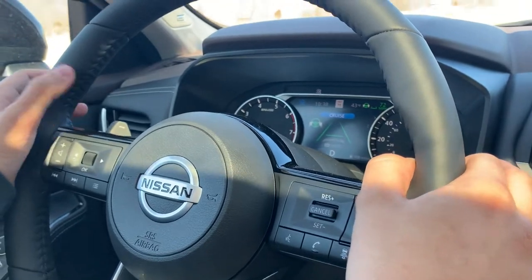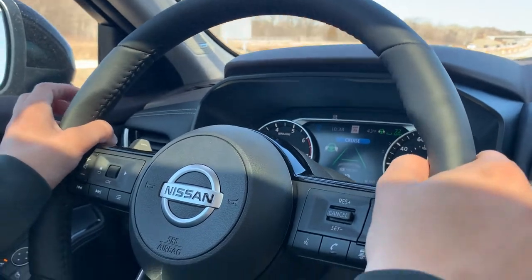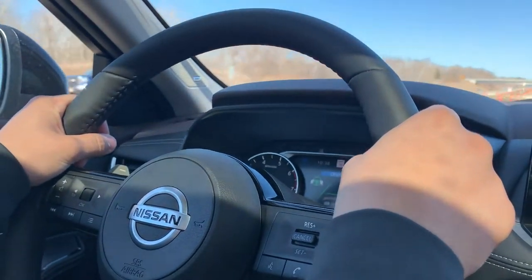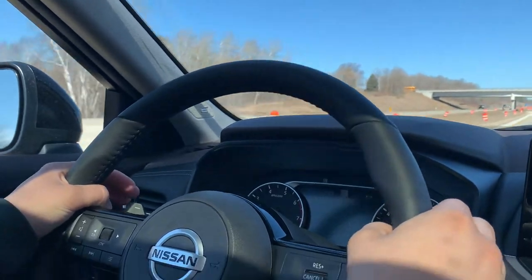Pro Pilot Assist uses a series of sensors and cameras around the vehicle to keep you in your lane. Note that this feature is only to be used while you are driving. You are the driver, not the car — this is not a self-driving feature.